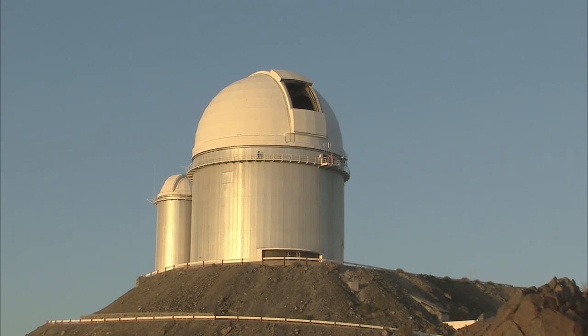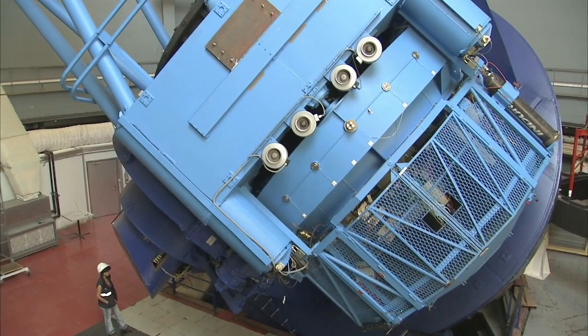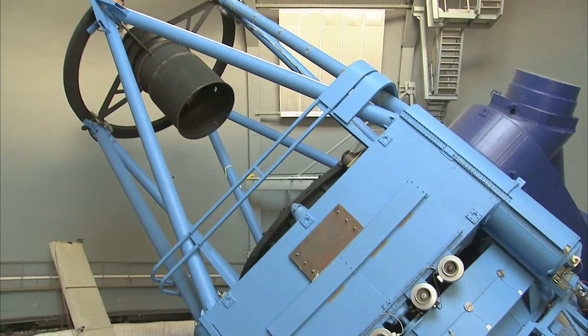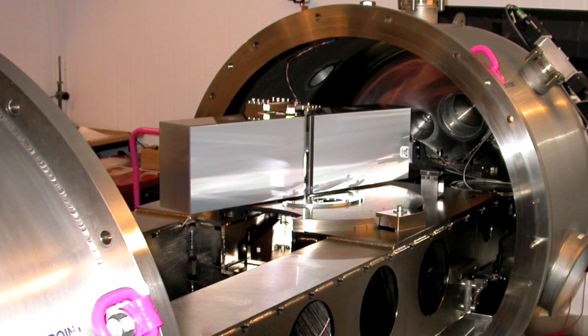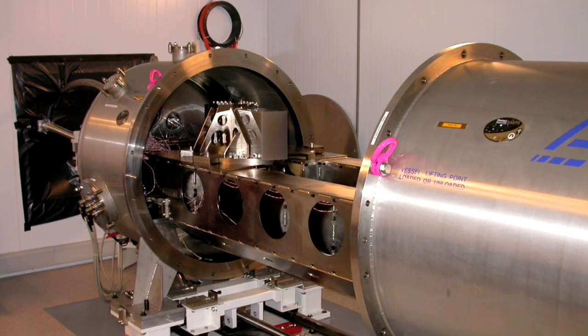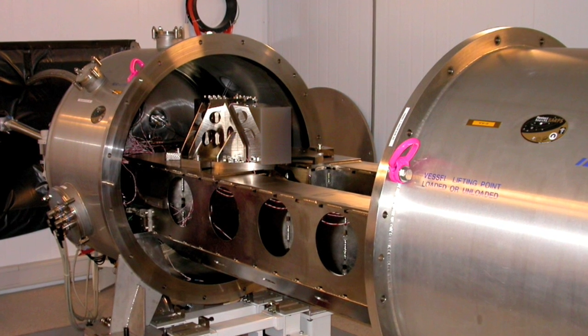In 1999, ESO launched a call for opportunities to build a high-resolution, extremely precise spectrograph with the ESO 3.6-metre telescope at La Silla, Chile. Michel Mayor from the Geneva Observatory led a consortium to build HARPS, which was installed in 2003, and was soon able to measure the back and forward motions of stars by detecting small changes in a star's radial velocity as small as 3.5 km per hour — or a steady walking pace.